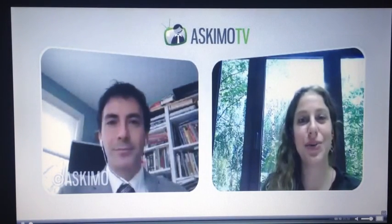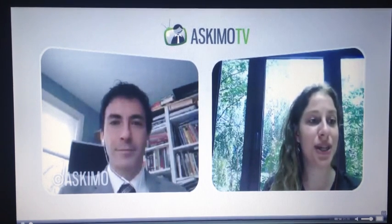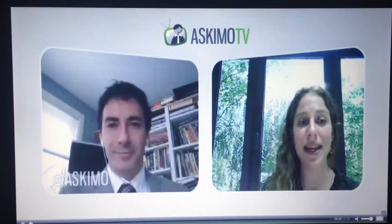Welcome to AskMoTV. We're here today with Dr. Michael Wo, Doctor of Nutrition and Director of Nutritional Services at Integrated Medicine of Mount Kisco PC. Our topic is Medications and Nutrition.